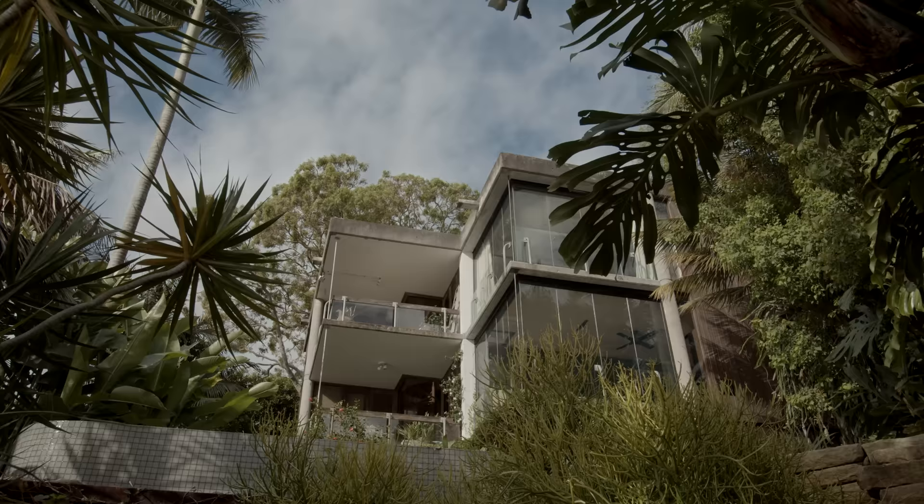My name is Conrad Johnston. This is the SRG house. I was the architect and it's also my family home.